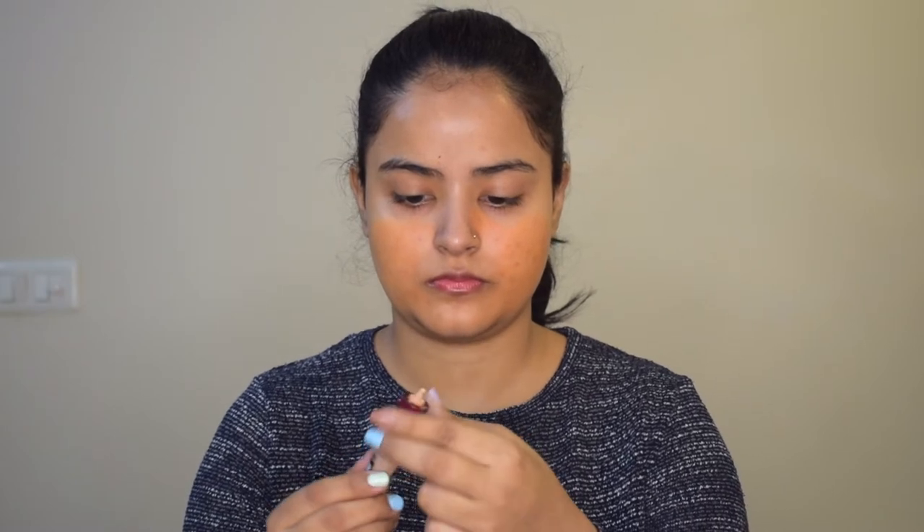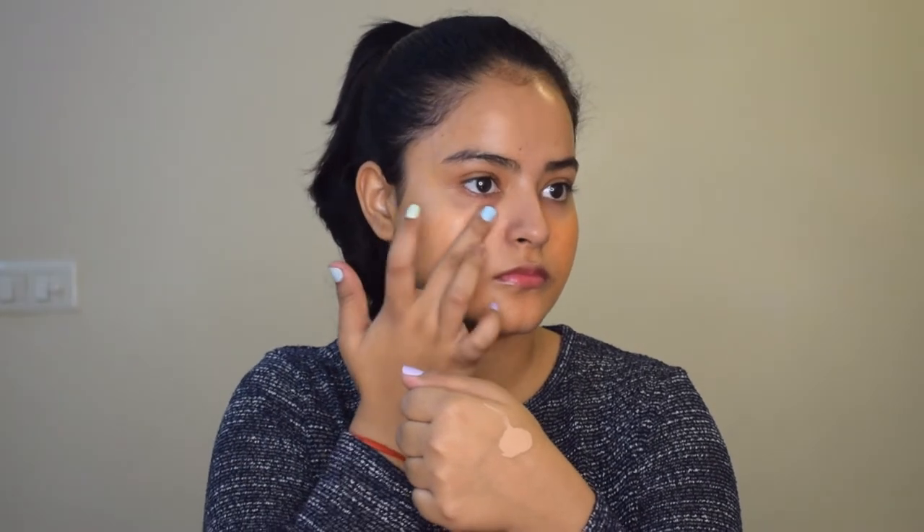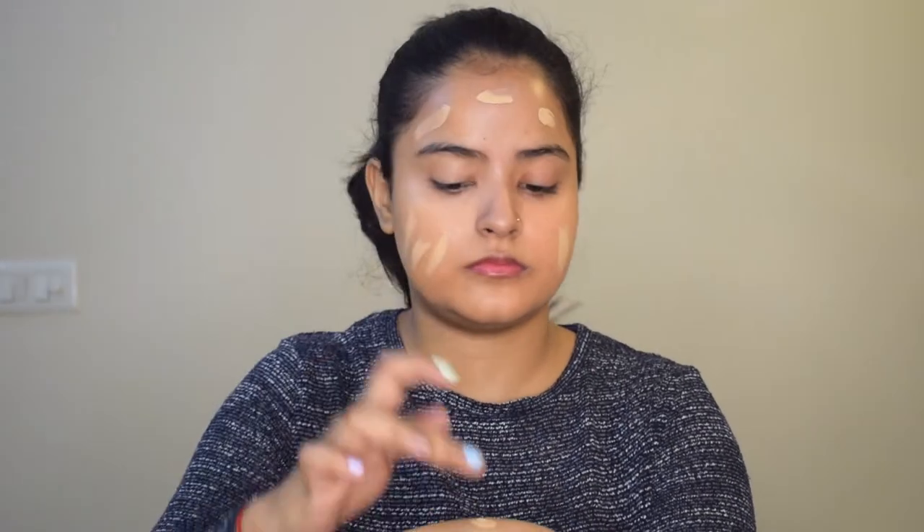Now I am going in with the color corrector from Insight Cosmetics, taking the orange corrector to dab it on the areas that I have acne marks, so that on applying foundation all the marks are covered properly. All the products I am using will be linked in the description box below. Now I will go in with a concealer to cover the corrector so the orange does not peep through the foundation, and I will dab the concealer under my eyes and on all the areas where I applied the orange corrector.